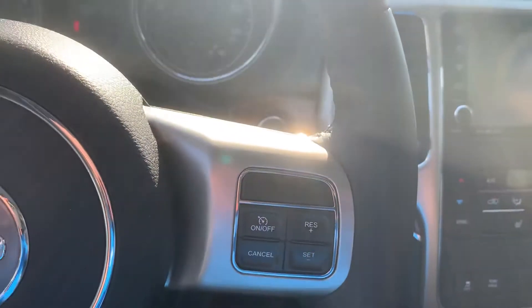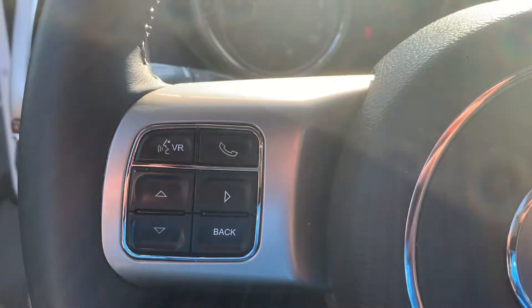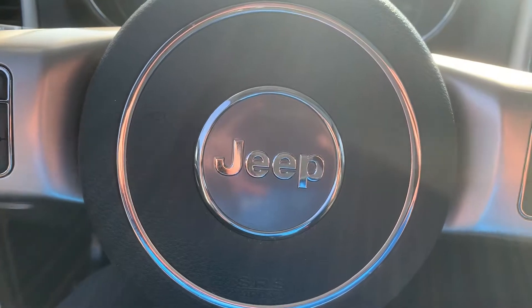Push to start. Cruise control settings on the right, and some controls on the left as well. And lastly, we do have a sunroof that goes front and back.